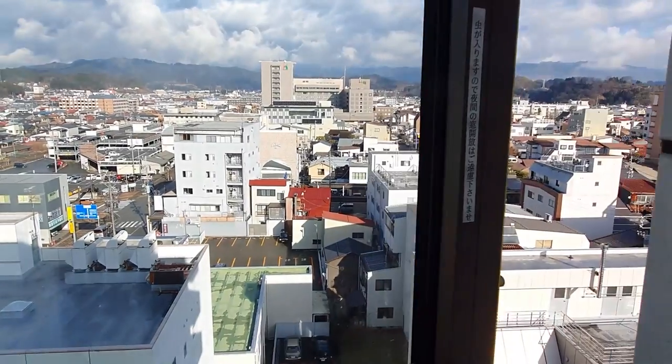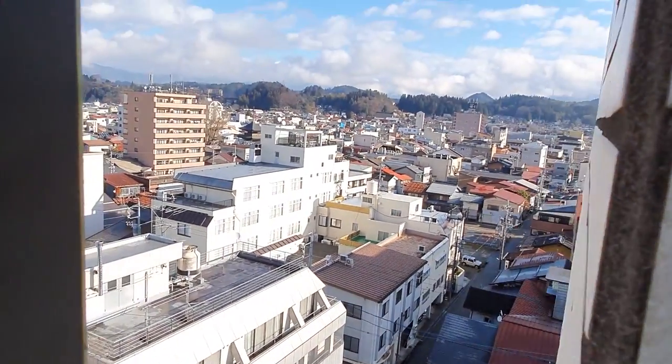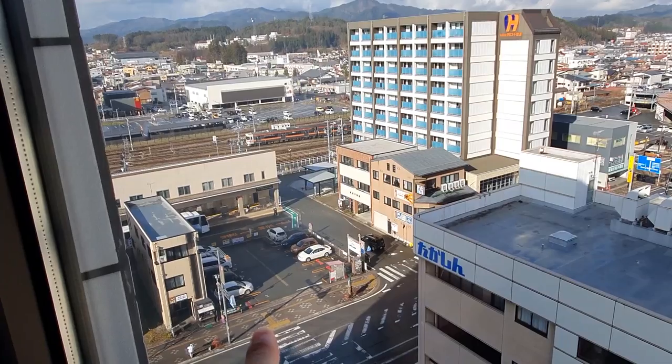We're in Takayama right now. It's 9:50 a.m. here and in Singapore it's 8:50. I can't open the window further, I don't know why. So it's Takayama — it's a countryside in Japan, and we're actually very close to the bus terminal right there.